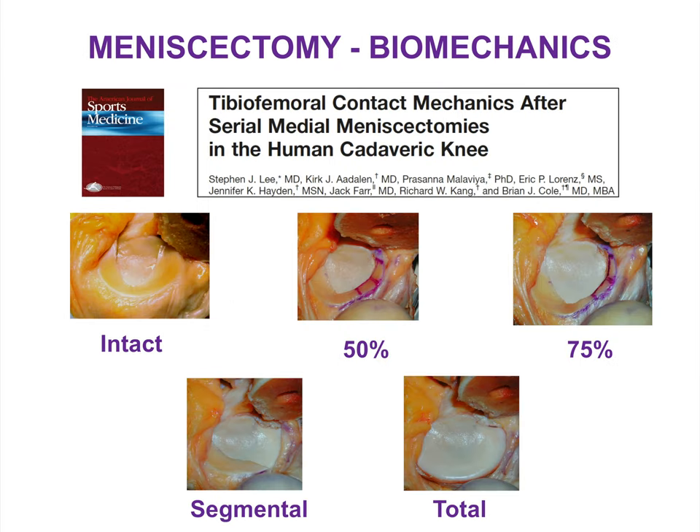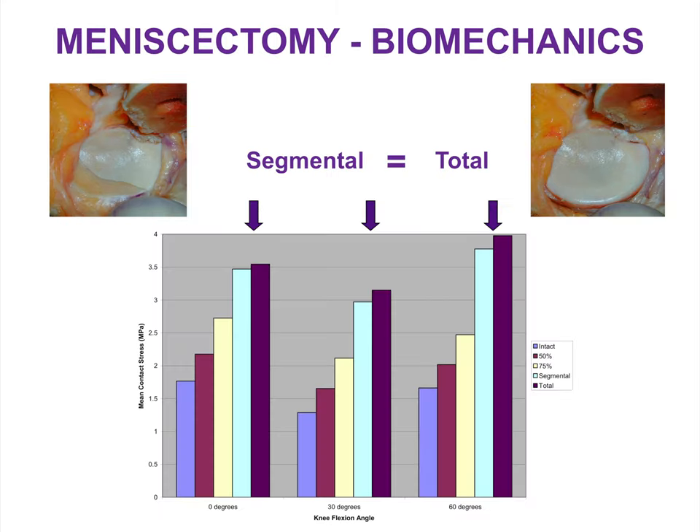Similar findings were reported by Cole and colleagues at Rush, who performed serial medial meniscectomies in the cadaveric knee and found a linear relationship between how much meniscus was excised and the consequent contact stresses in the affected compartment.